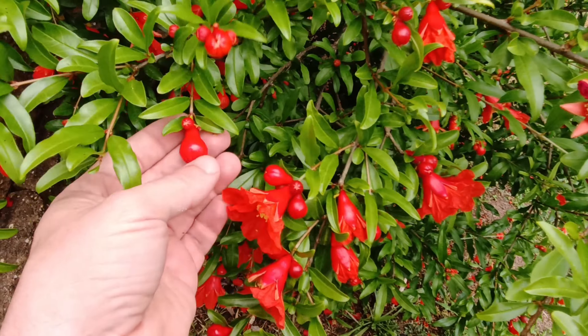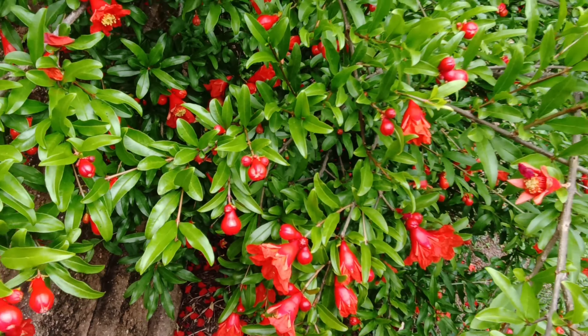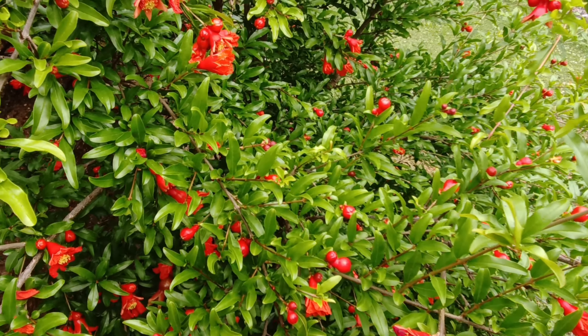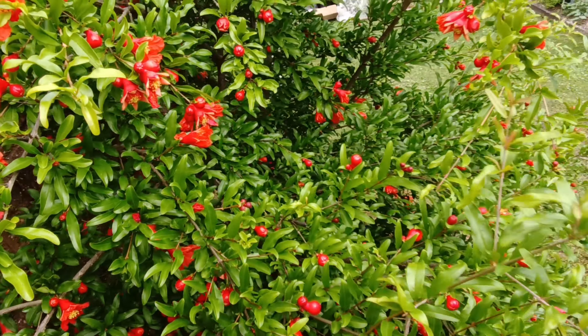So if we can get that again, I'll be happy. The female flowers usually start off in a peanut shape. These are still looking bell-shaped, so it looks like more male flowers are going to be following.